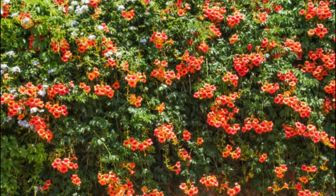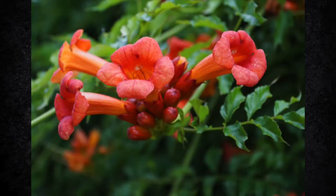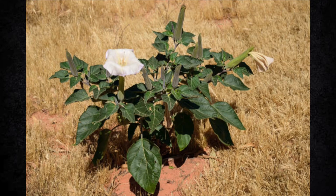Brugmansia is more commonly known as Angel's Trumpet and it is part of the Solanaceae family, the same as Atropa belladonna, which we did last week. Brugmansia is a woody tree that can grow anywhere between 3 to 11 meters high, which is about 10 to 36 feet, with large leaves covered by fine hairs. The leaves are alternately arranged along the stem and can grow from 10 to 30 centimeters long, which is 4 to 12 inches, and can have a width of 4 to 18 centimeters, which is 2 to 7 inches.